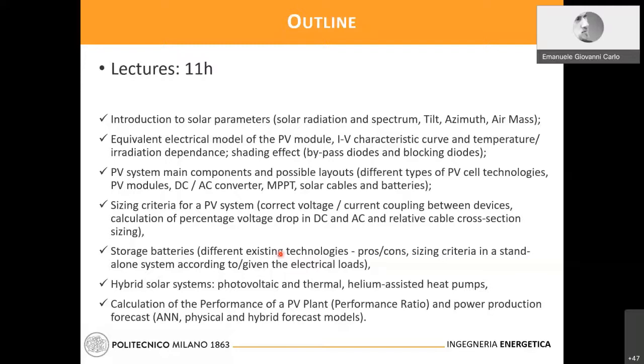I assume that students have already faced these topics in the energy department. I will introduce some of the main solar parameters and then move to the equivalent electrical model of the photovoltaic module — I-V characteristic curves, temperature and irradiation dependence, and shading effects, which are so harmful for photovoltaics. Then I will move to the electrical main components, their possible layouts, and provide the sizing criteria for the photovoltaic system.